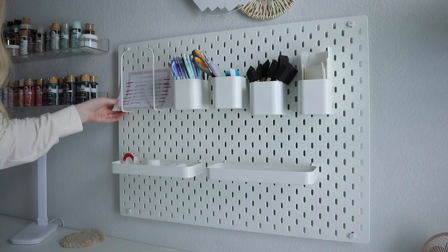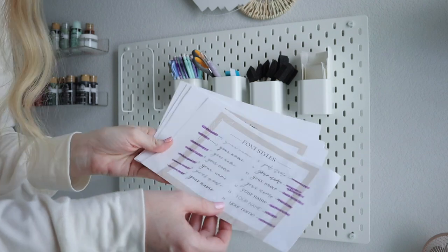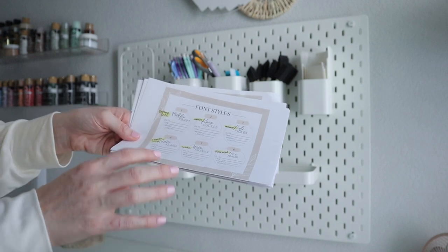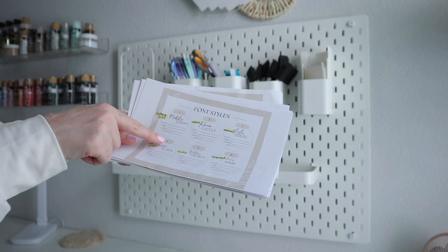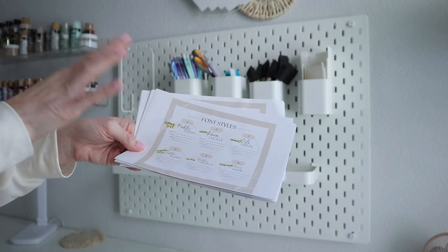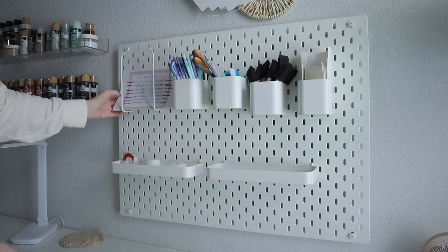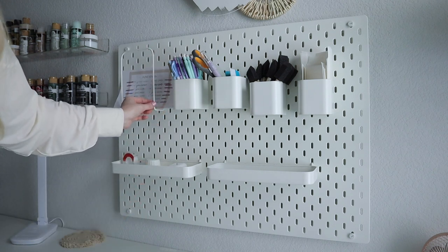Here I have my font styles already printed out — all the fonts I use in my shop. All of my fonts are numbered instead of using the font name, so this helps me know which font to use. If a customer chooses font style one, I know it's Kadams Cute. I keep these right here at my desk so whenever I'm going through orders, I'll know which fonts to use for whichever style the customer chooses.